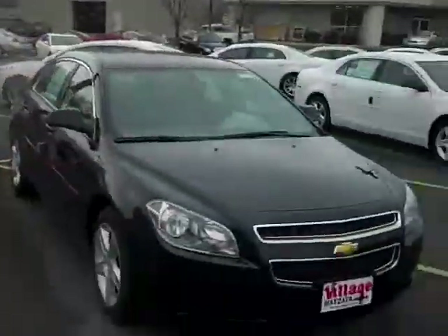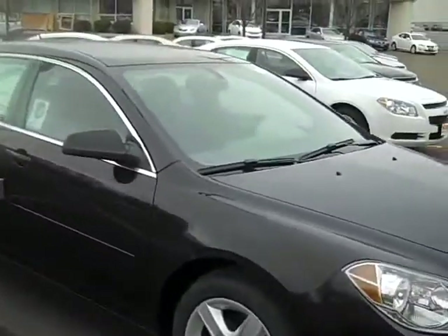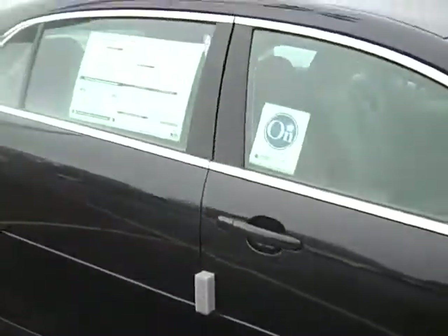Hi, John Waters, Internet Manager over at Village Chevrolet in Wyzetta. Here we've got a brand new 2010 Chevy Malibu Sedan, a CLS trim level with paint to match body side moldings.